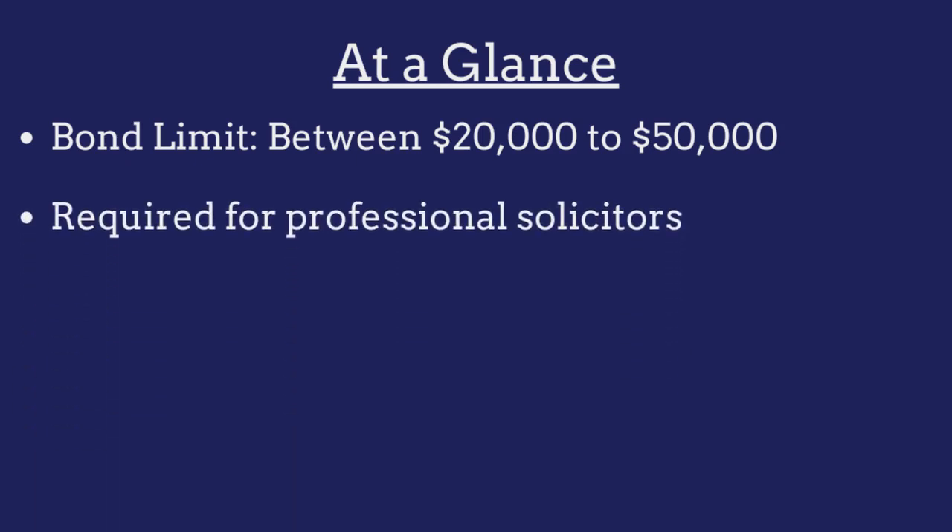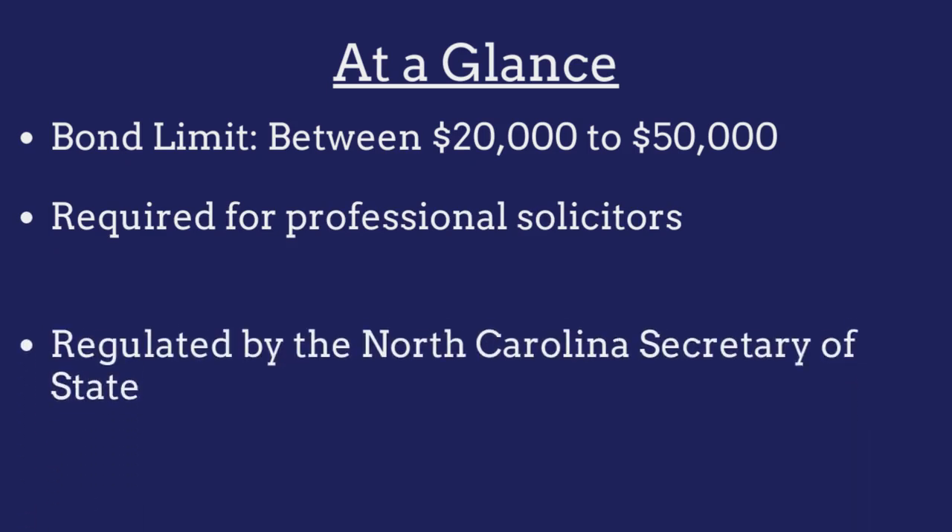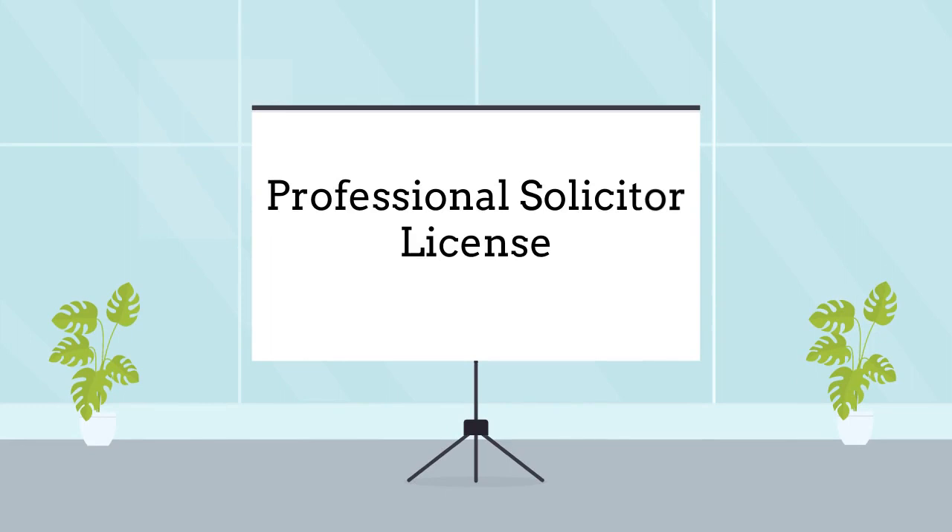The bond is required for professional solicitors operating in North Carolina and is regulated by the North Carolina Secretary of State. Professional solicitors are required to purchase this bond as a prerequisite to obtaining a business license.